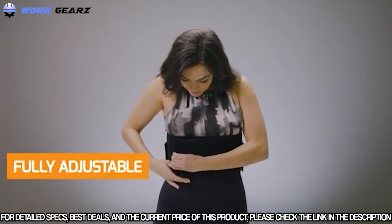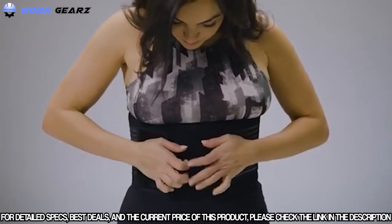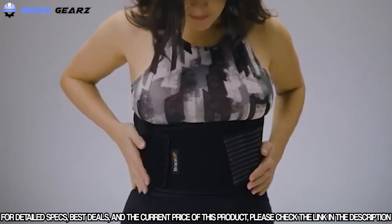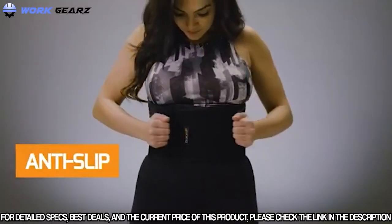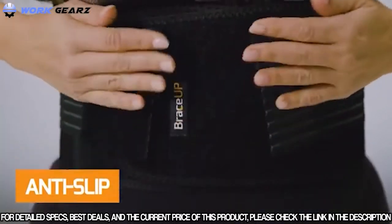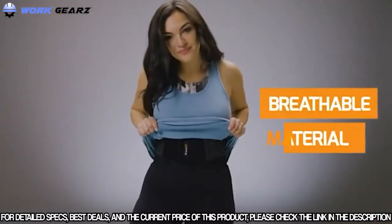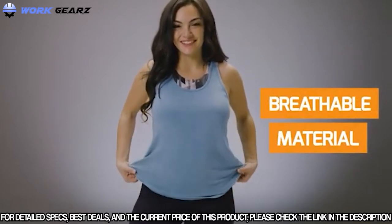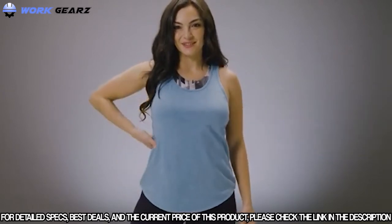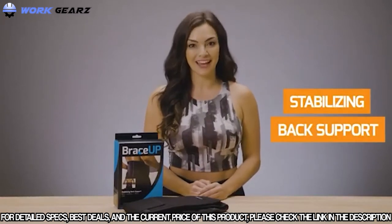The main strap ensures a secure fit, while the two side straps adjust to desired tightness and compression to suit your body type and needs. Plus, eight firm stays give additional support. Never worry about slippage while you're moving throughout the day, thanks to the anti-slip silicone straps. The support is made from a lightweight, breathable material to keep you cool, dry, and comfortable. It's also super low profile to easily hide under your clothes. Say goodbye to back pain and get the Stabilizing Back Support from BraceUp today.